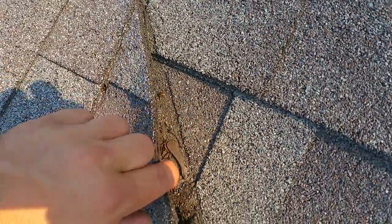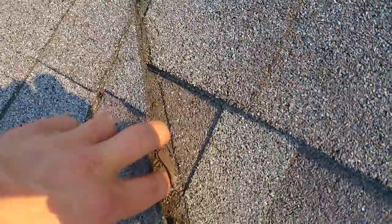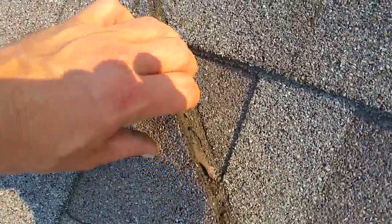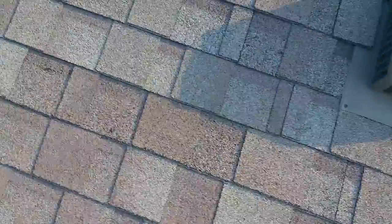Then I zoom in onto this valley. As you can see, they almost cut through the primary shingle underneath. That shingle underneath is what's going to shed all the water and keep the ice out, and they put a good gouge right through it. Once again, these are telltale signs that the craftsmanship on this roof is not good.